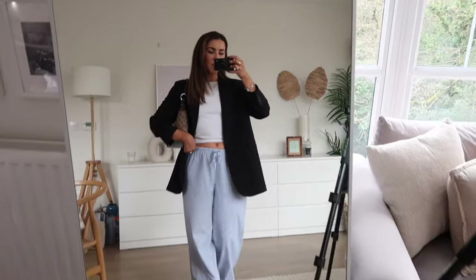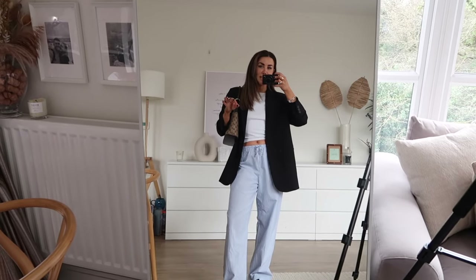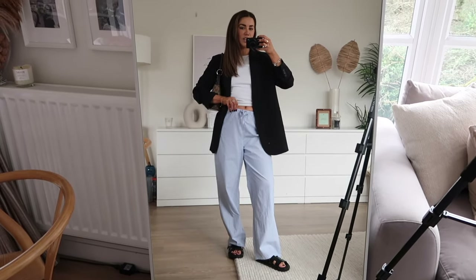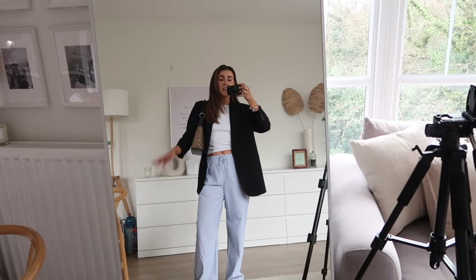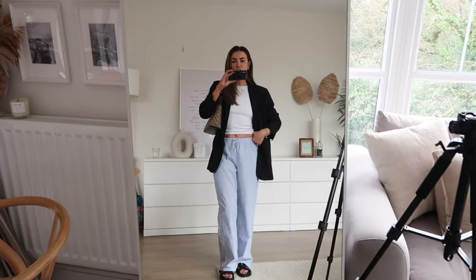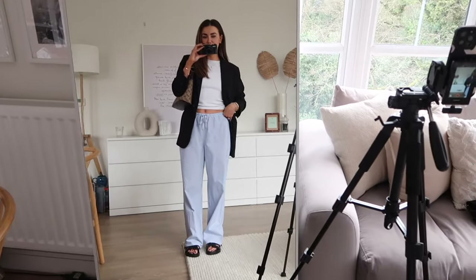Outfit number one showcases the pajama trend — two really easy ways to incorporate it into your wardrobe. These are actually pajamas, but I have the trousers and the shirt and I wear them as outerwear. They're really nice and comfortable, great for the spring and summer months — very easy, very cute. I love the small drawstring waist. I've just gone for some black sandals, a blazer, t-shirt, and my Gucci bag. It dresses up the pajama trousers quite nicely and makes them look a little bit different.